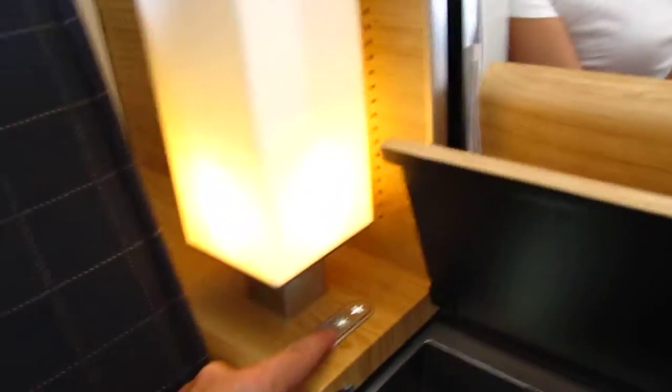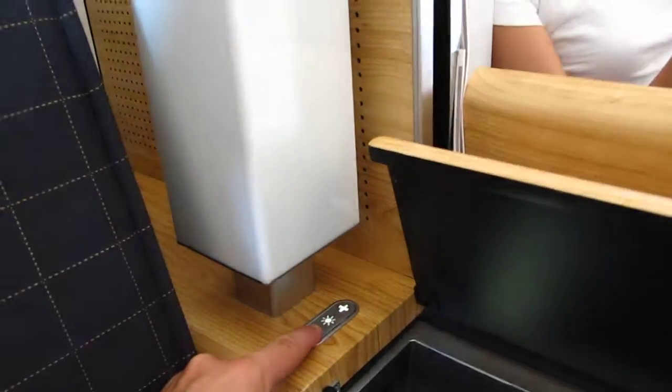Let me go ahead and turn down the lights a little bit. And there's a little stowage compartment there.